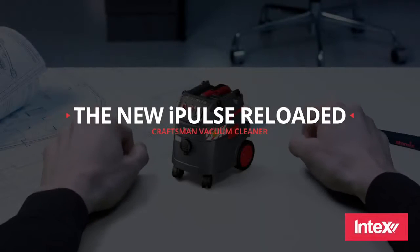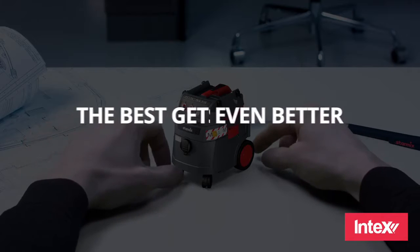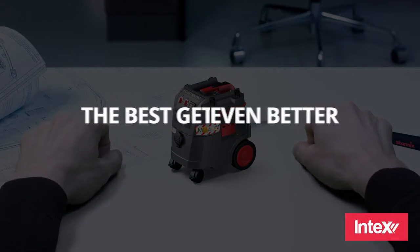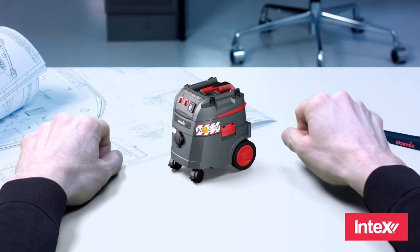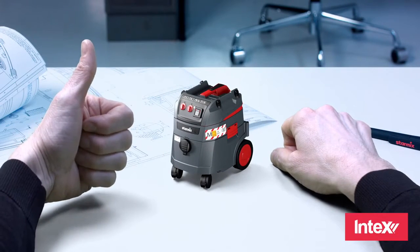The iPulse — since 2010, the undisputed benchmark among craftsmen vacuum cleaners. But we weren't satisfied with that and wanted to go a step further. We listened very carefully to our customers and were able to improve the iPulse in certain specific areas.